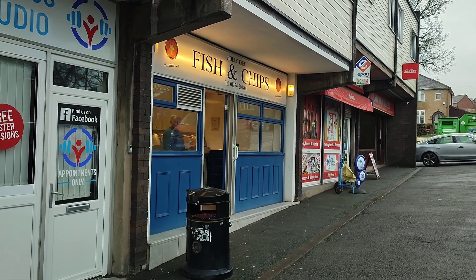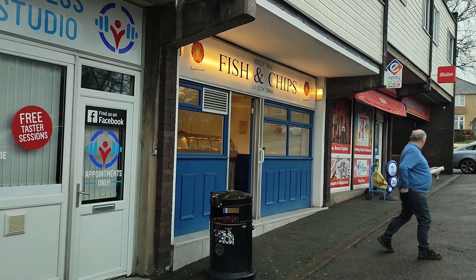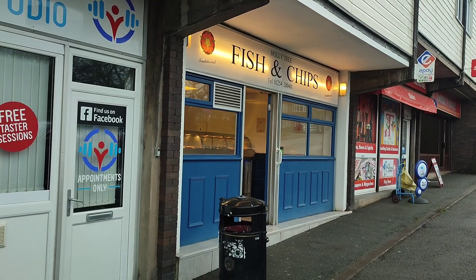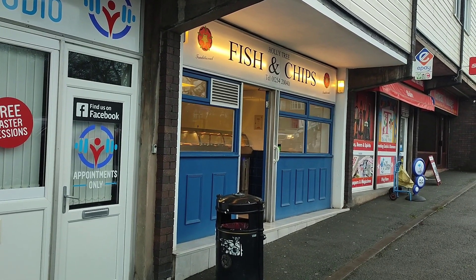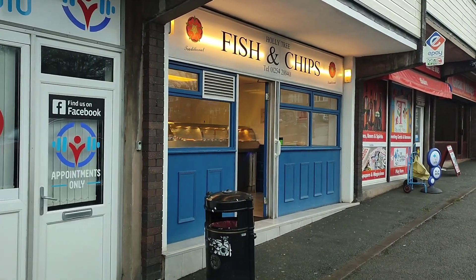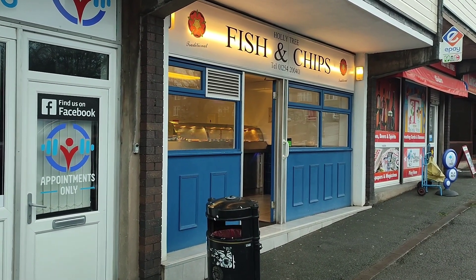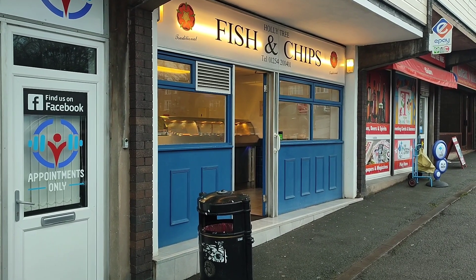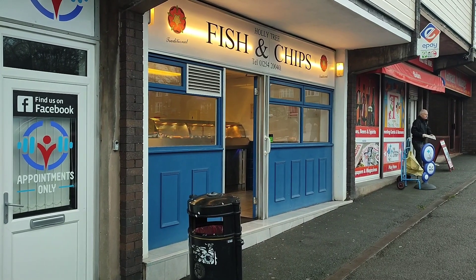Good afternoon. It's early January 2024 and we're here in Blackburn in Lancashire in the northwest of the UK. I thought we'd try this place out. This is Holly Tree Fish and Chips and they sell an East Lancashire delicacy called the John Bull. I've heard lots of good things about John Bulls — you're probably wondering what the hell they are, but all will be revealed later on in this review. So let's get in and check it out.